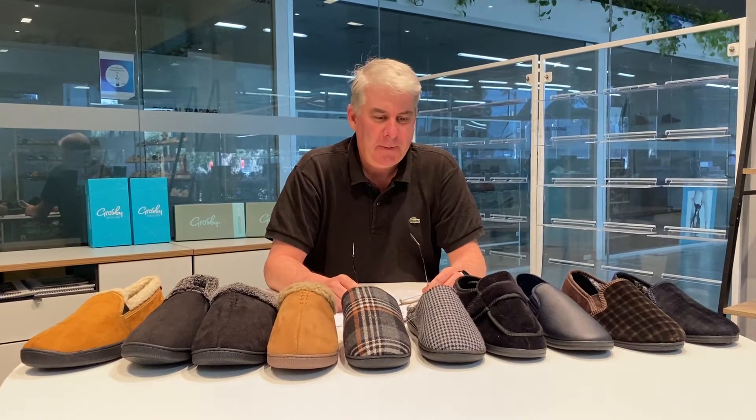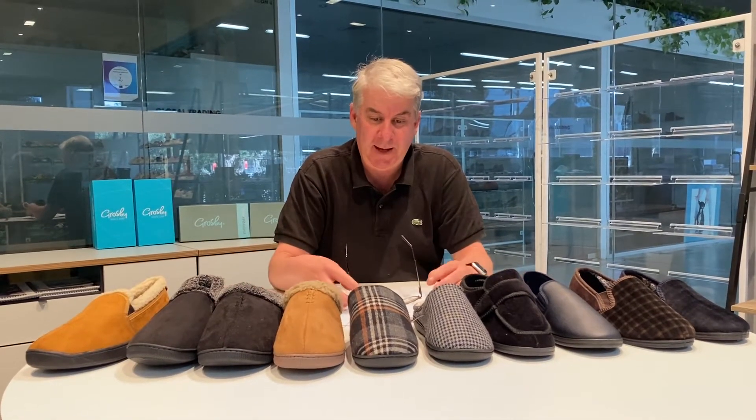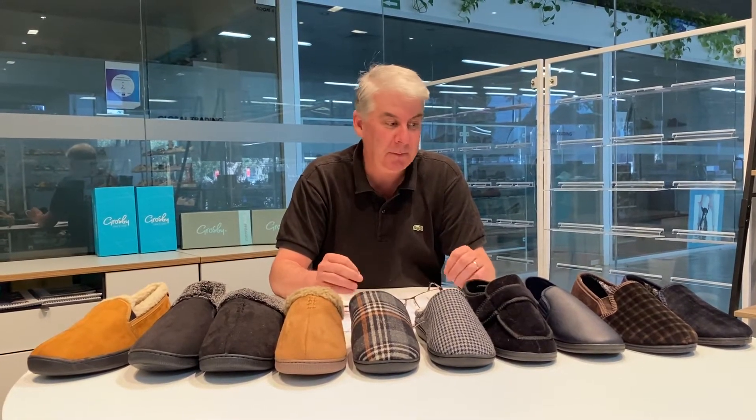Hi, Colin from Grosby, Men's slippers. This whole range here features memory foam, which is a great asset to have in this range and for any slipper in fact.